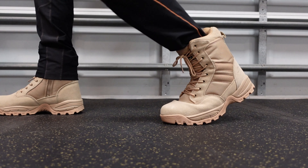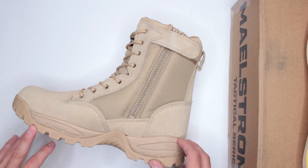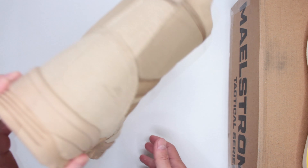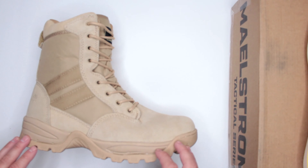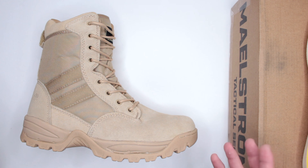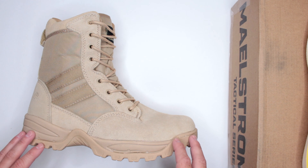Longevity is the one thing I don't personally address in these reviews, because everybody uses a boot differently. Some people wear their boots 40 hours a week in very tough, demanding conditions; others have them on a shelf for months before wearing them once for a couple of hours.